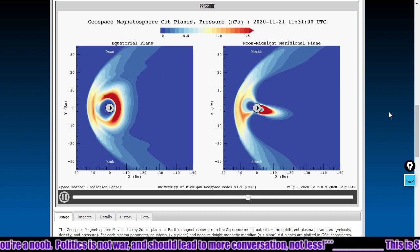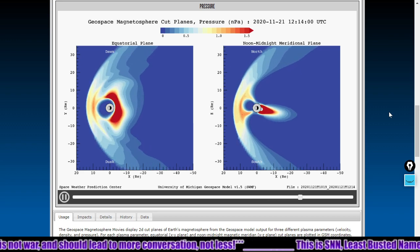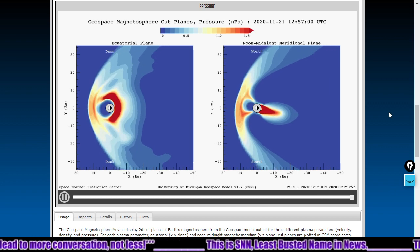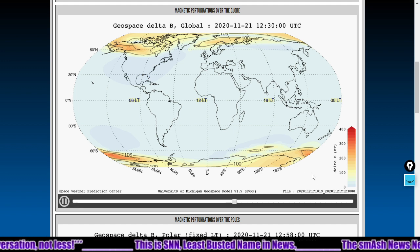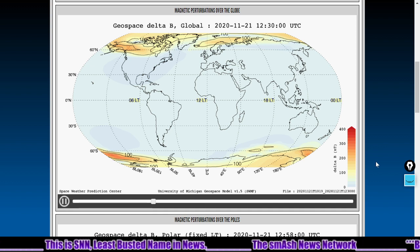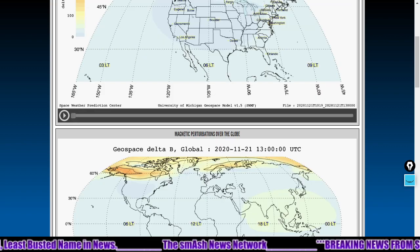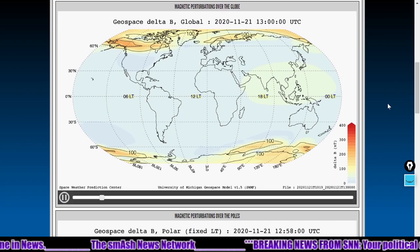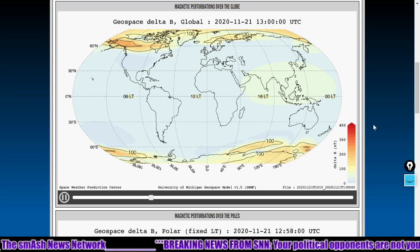Most of the magnetohydrodynamic pressure is showing up in the magnetotail zone, shown on the right of the images. We've seen problems with the ground geospace magnetic perturbations map — we only see a still image. It's just stopped showing us anything at 1300 universal time.